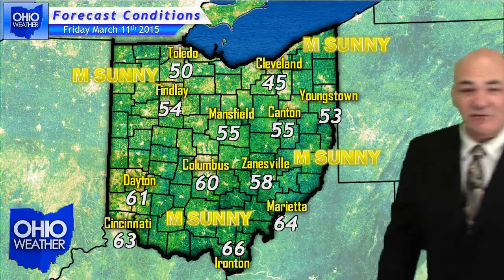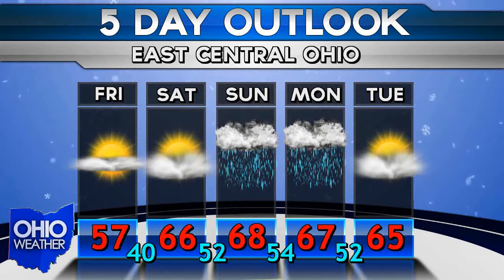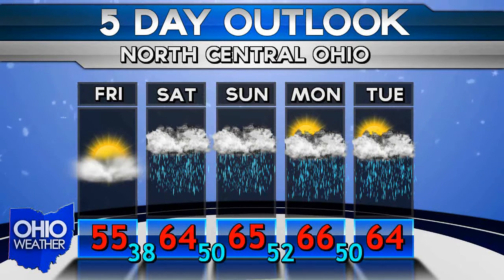With that in mind, let's take a look at your five-day forecast. The first day doesn't look too bad — a little cooler than what you've been used to the past few days, but you've been spoiled with a spring preview. Other than that, temperatures warm up once again toward the beginning of next week, but there's a chance of precipitation every day.